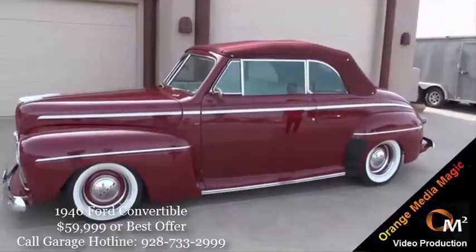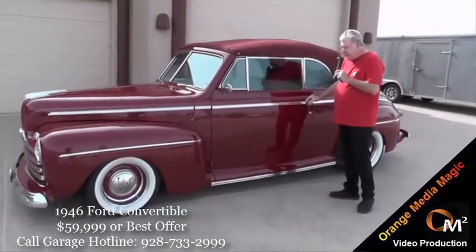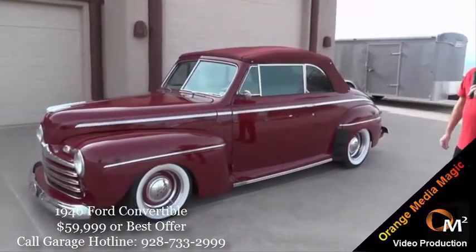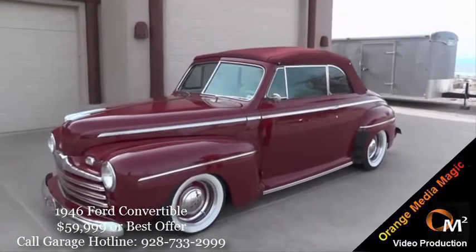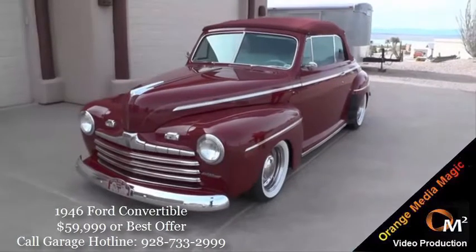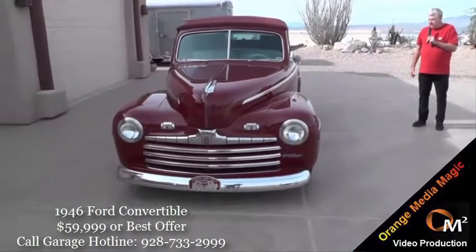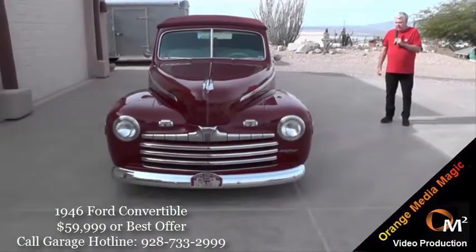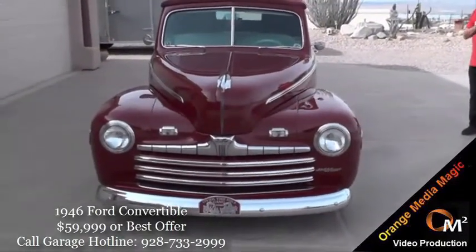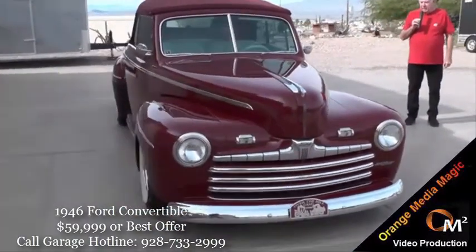The car is a 1946 Ford factory convertible, and it came from Colorado. A friend of mine brought it to San Diego, California in 1990, and then it was completely taken apart. There was no rust at all in the car anywhere, and it was repainted, then basically put in storage in pieces. I bought it in May of 1995 and started putting it back together.